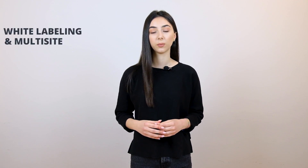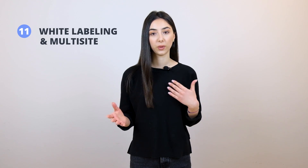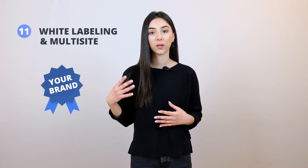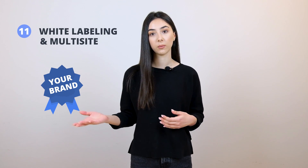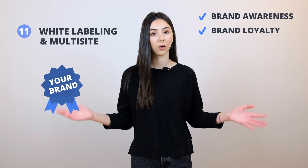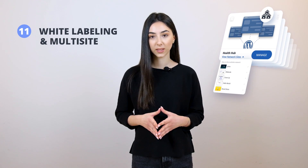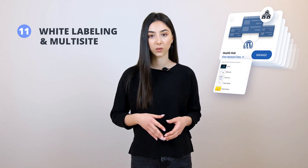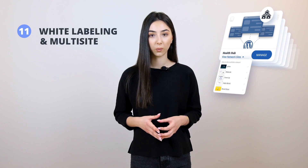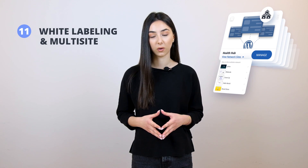Our 11th component is white labeling and multi-site. As an agency and multi-project developer, you want to increase brand loyalty with your customers, which is why we provide white labeling of our services — allowing you to resell all the services we provide to your customers without letting them know they're using TenWeb. This increases brand awareness and the bond between yourself and your clients. For multi-sites, you can manage all your websites from one dashboard, accessing all sites and managing the core, plugins, templates, and all users from one place — saving you time and resources to be more effective, efficient, and productive.